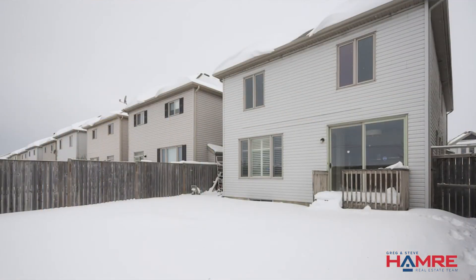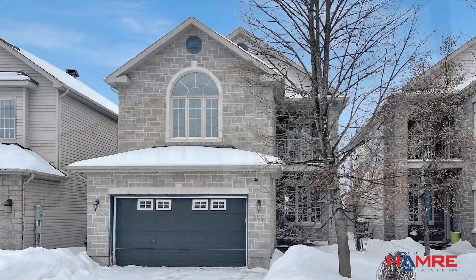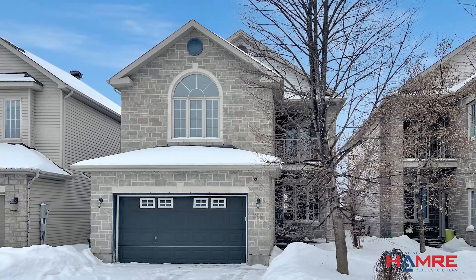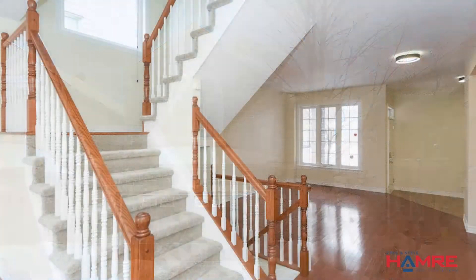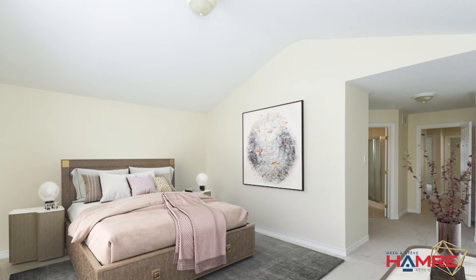Some really neat things I like about this property: it's a great location, it has no rear neighbors, it's been professionally painted throughout, as well as new carpet on the stairs and second level. Very large bedrooms in a great, family-oriented, mature neighborhood.